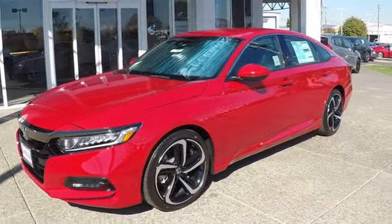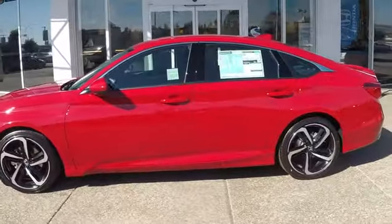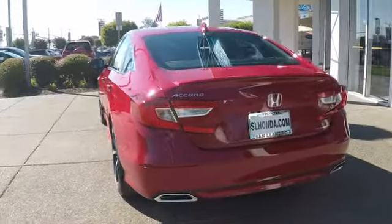The 2018 Honda Accord. Ingeniously simple yet overflowing with luxury and technological creativity. All that and more in the Accord. Here are some of this vehicle's great options.